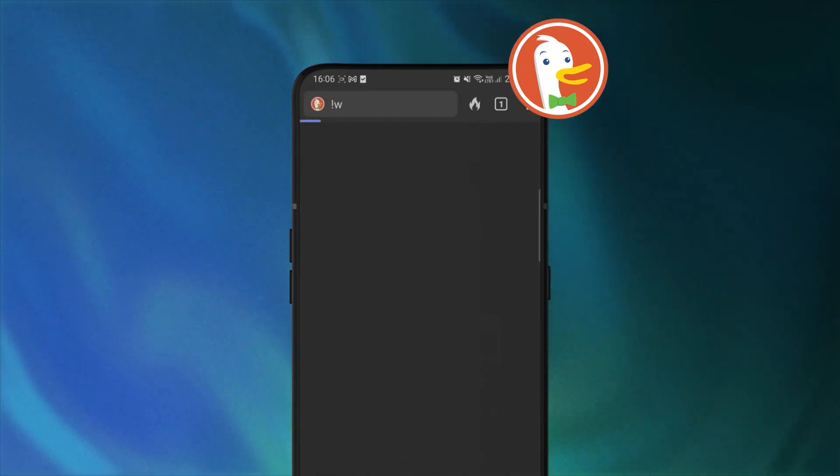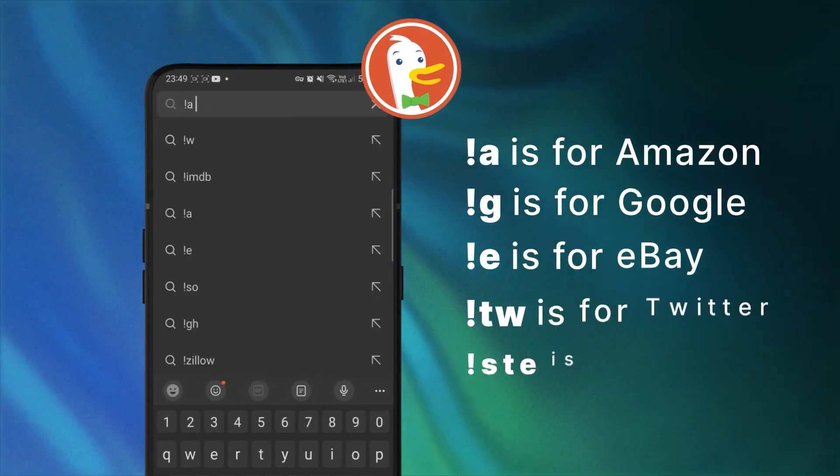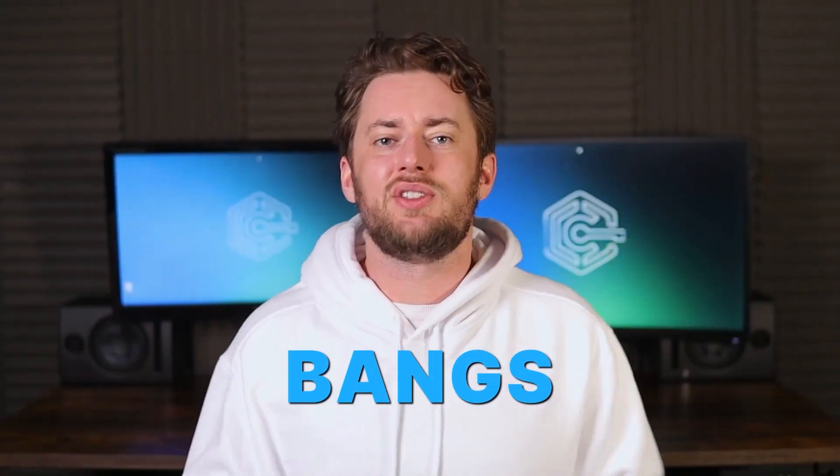Here's a cool thing to try. Write an exclamation point in the search bar and a W letter after it — it will take you straight to Wikipedia. A is for Amazon, G is for Google. There is a ton of these so-called bangs for quick access to popular websites.